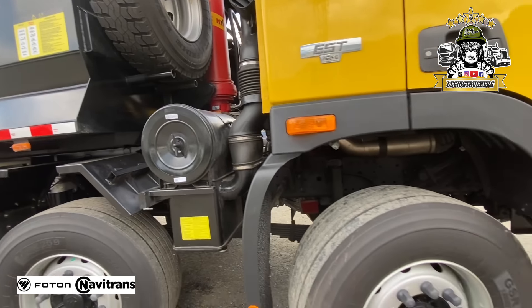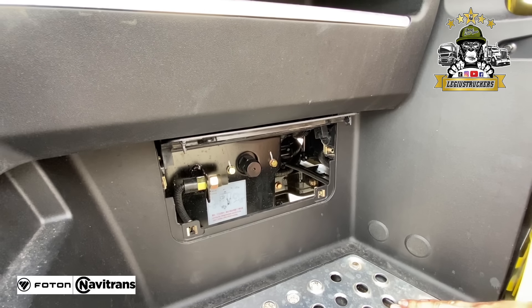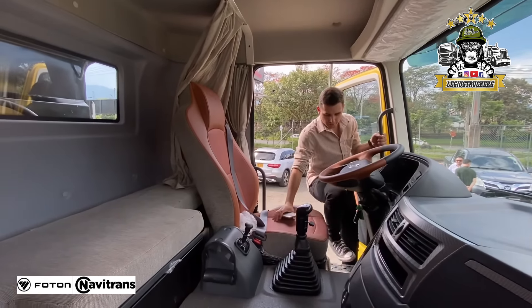Muy bien armado. Su cabina totalmente abatible, ustedes no necesitan hacer fuerza. Aquí levantan esta tapita, es básicamente igual que el del búfalo. Suben la palanquita y oprimen el botón, obviamente toca activarlo desde la cabina. Podemos hacerles la demostración tanto del volco como de la cabina.